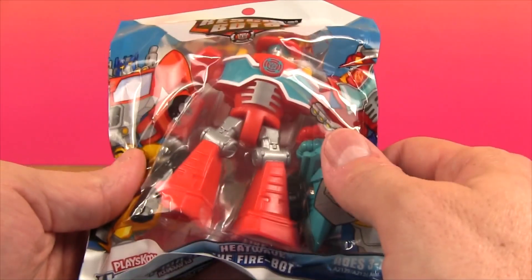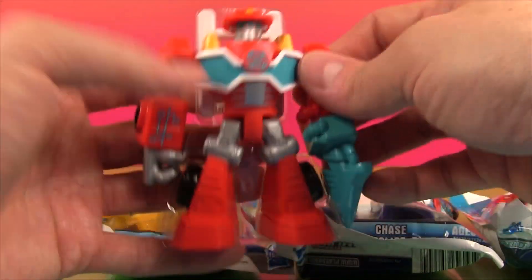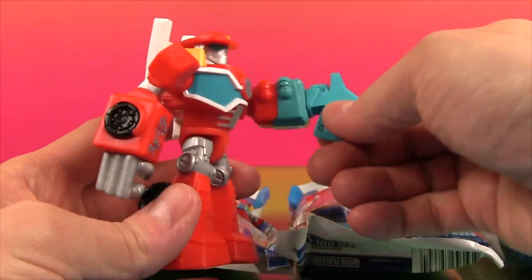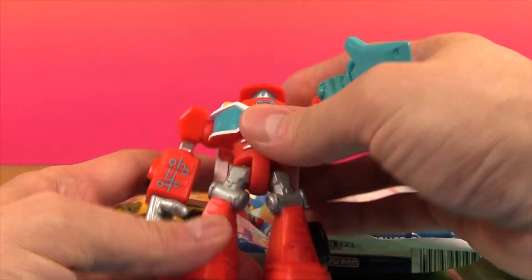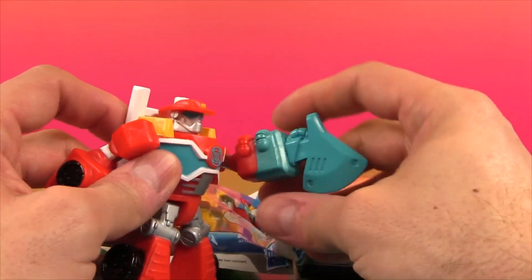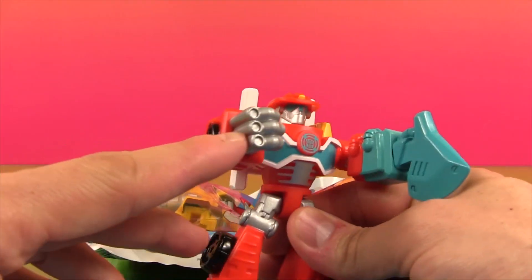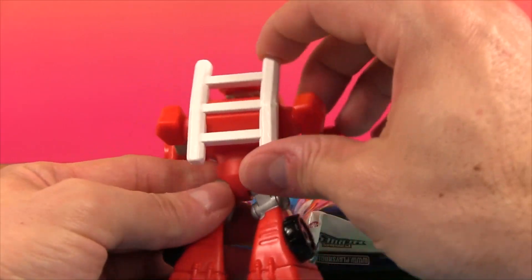So let's start by looking at Heat Wave, the Fire Bot. Check him out, he's awesome. That's a pretty cool Transformer. His legs move, and he's got a Fire Axe for a hand. And his other hand he has Water Blasters. That's pretty cool. Look, he's got his wheels and a ladder on the back.